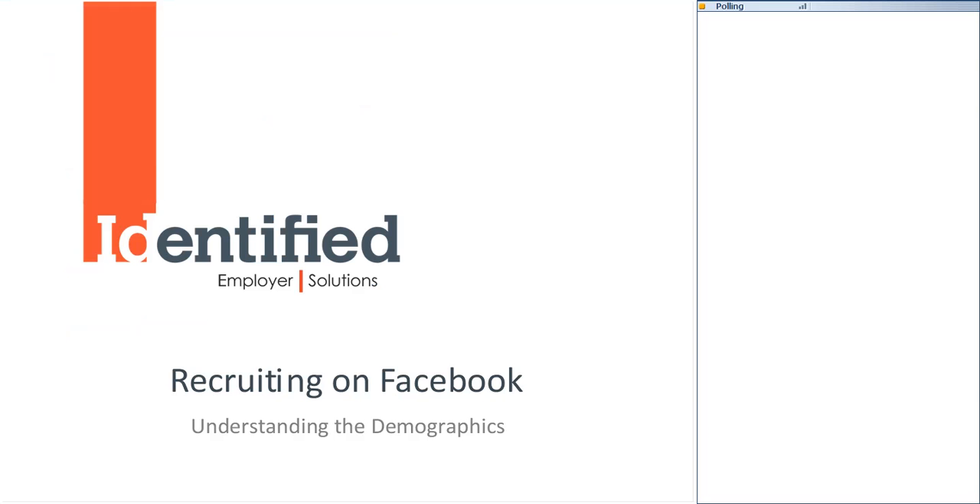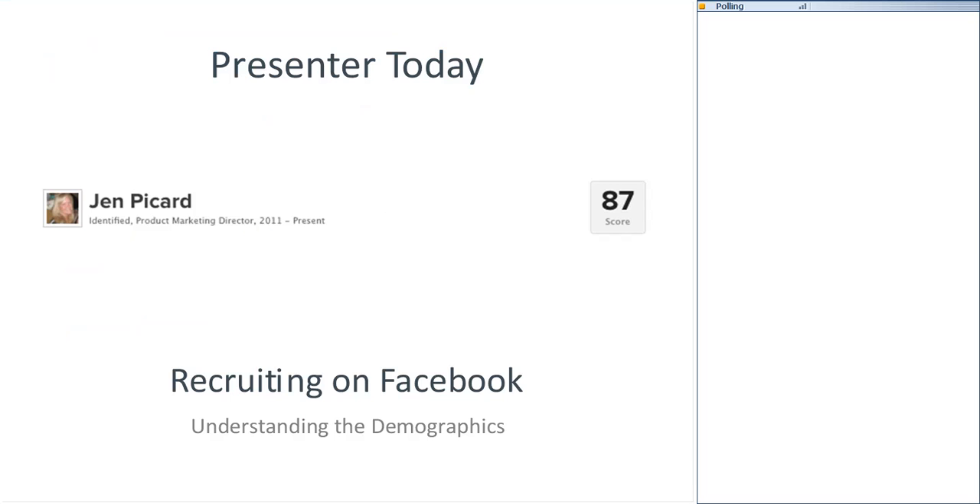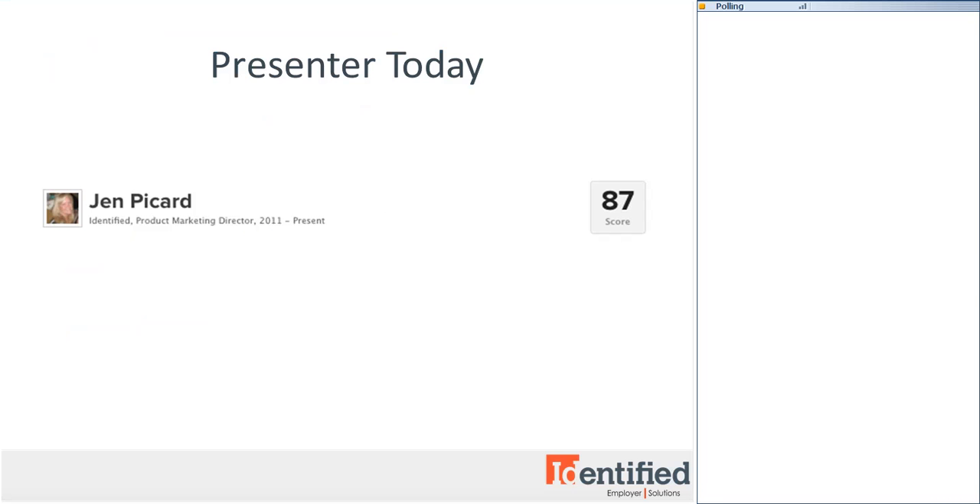All other webinars in this series are recorded and posted on our website at employers.identified.com/events. I'm Jennifer Picard, the product marketing director here at Identified. Identified Employer Solutions are Facebook recruiting solutions for the social employer. We help companies successfully recruit on Facebook through our job posting app, passive search tool, and Facebook advertising. To learn more, please type us a quick message in the chat box and we'll follow up after the webinar.